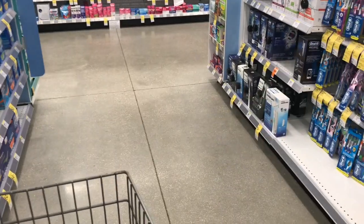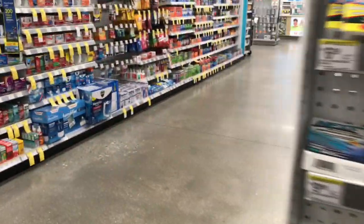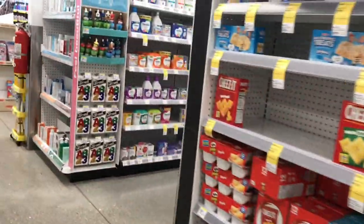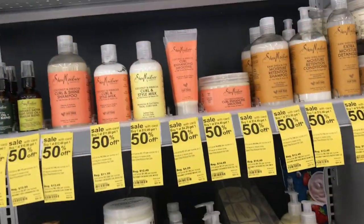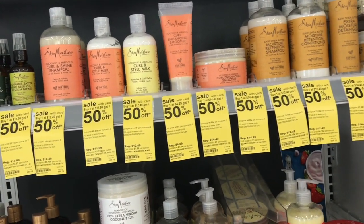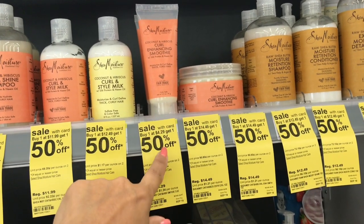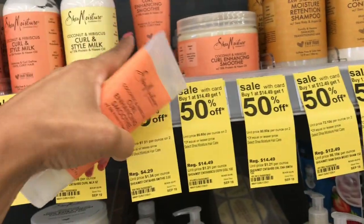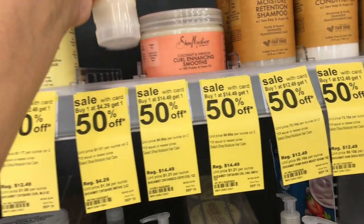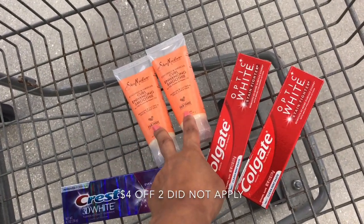The next deal is Shea Moisture, which this week is buy one get one 50% off. I'm going to grab the Smoothie for thick curly hair at $4.29. Buy one get one 50% off — half of $4.29 is $2.14 — coming out to $6.43 for both. We have a $4 off two Shea Moisture hair care digital coupon, so this is going to come out to $2.43 for both.